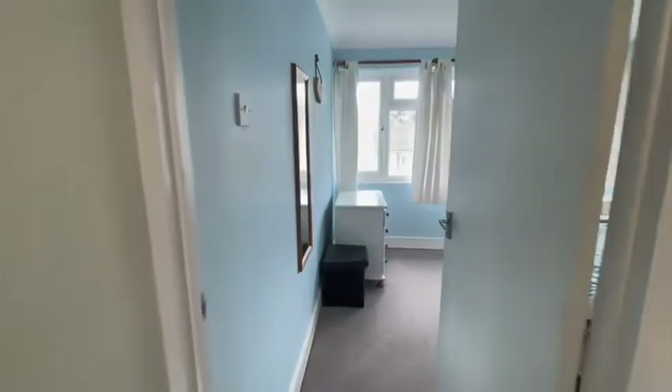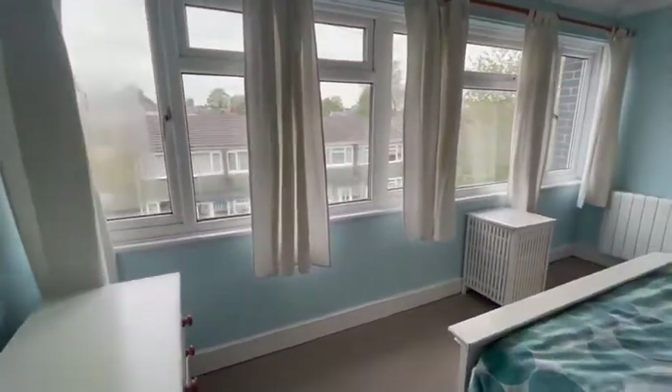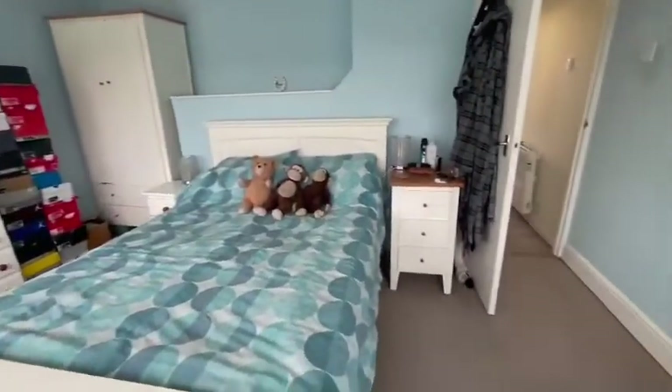And then across into the main bedroom, which is an amazing size, with windows across the full front of the room, making it beautiful and light.